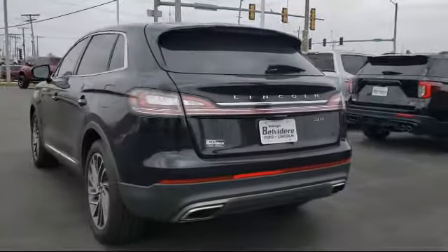Rear view camera, dual front side impact airbags, and has less than 40,000 miles on the odometer.